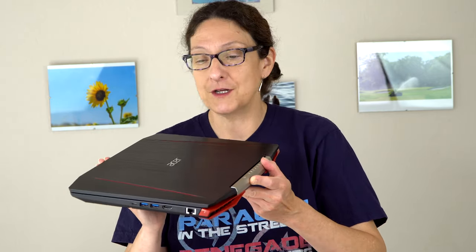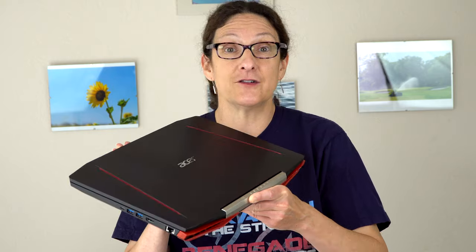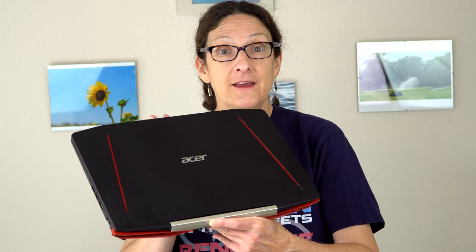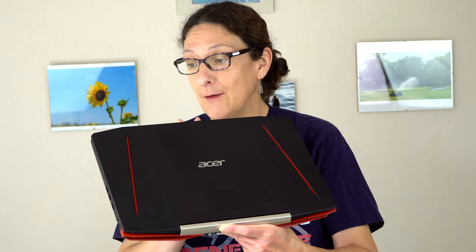Now it's possible, largely thanks to the great generational leap improvement in NVIDIA Pascal 10 series graphics cards and manufacturers finding a way to put more powerful parts into smaller places. So this sells for $800 and it has an Intel quad-core CPU inside. It's the Core i5 version. You can get it with Core i7, eight gigs of RAM, a 256 gig SSD for that price, and a 1080p IPS display.